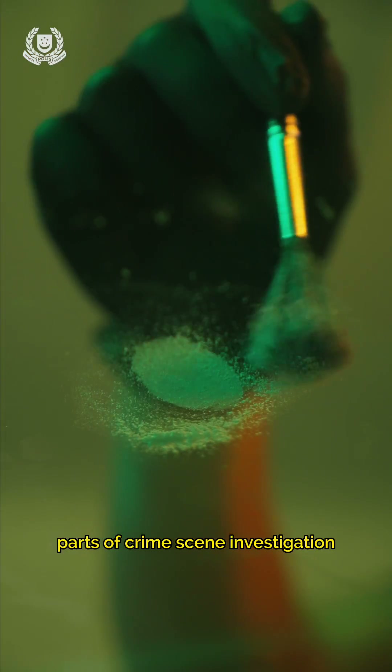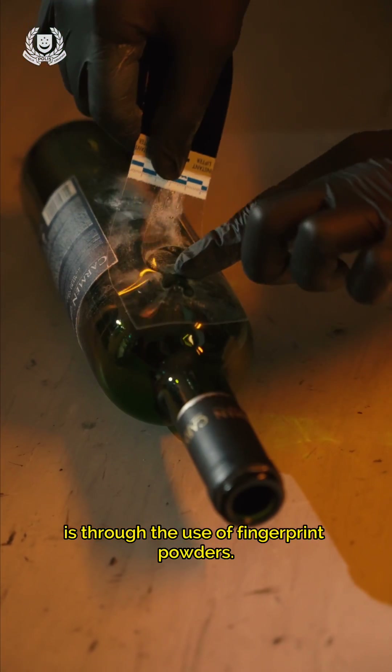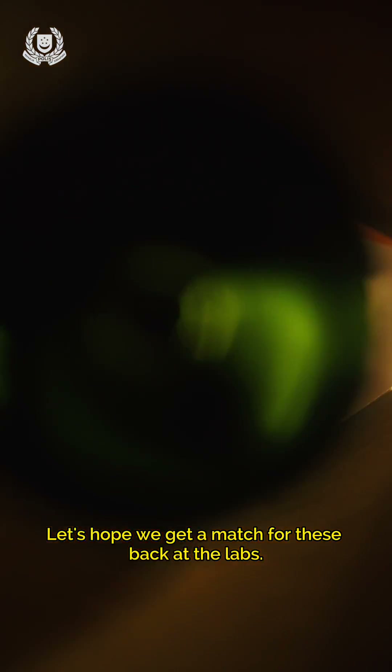One of the most critical parts of crime scene investigation is the recovery of fingerprint evidence. The most common method is through the use of fingerprint powders. Once a print is developed, it will be photographed, lifted, and preserved. Let's hope we get a match for these back at the labs.